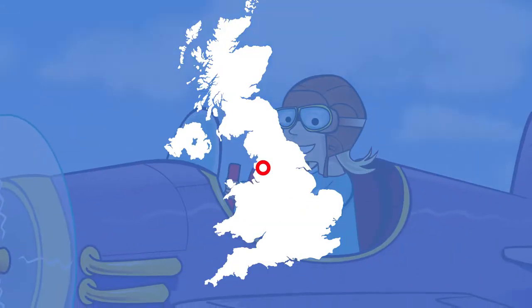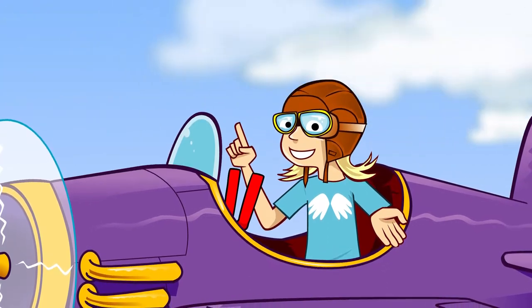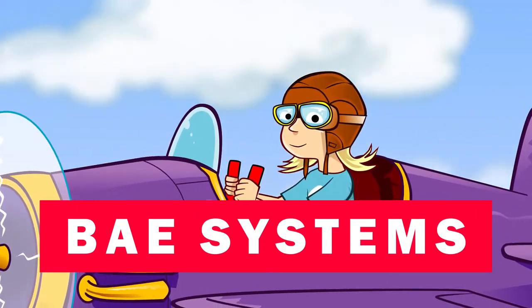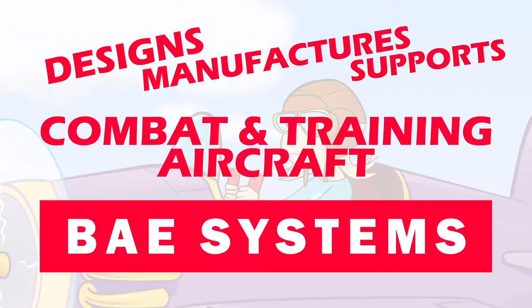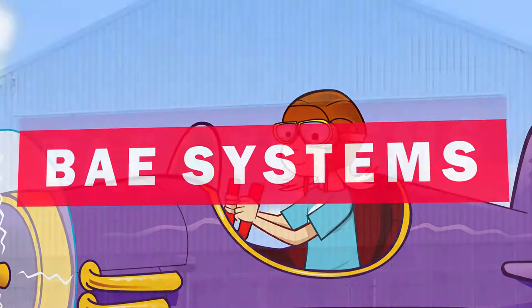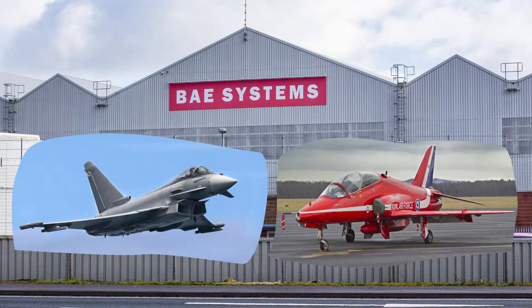Preston is in Lancashire, a region where you'll find some of the coolest new technology relating to aircraft. BAE Systems is a massive aerospace technology company with bases all across the UK. It designs, manufactures and supports combat and training aircraft for customers around the world. Preston is home to the central assembly facility for the Eurofighter Typhoon and the Hawk — that's the aircraft used by the Red Arrows.